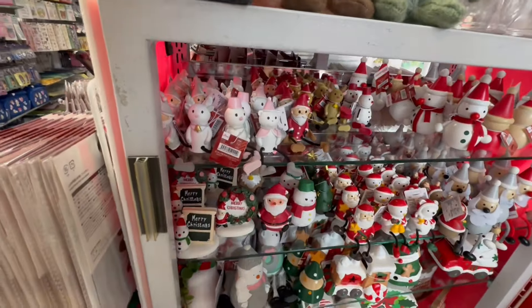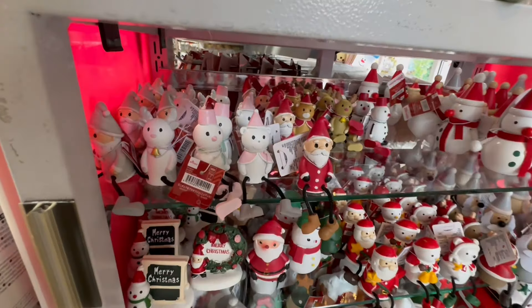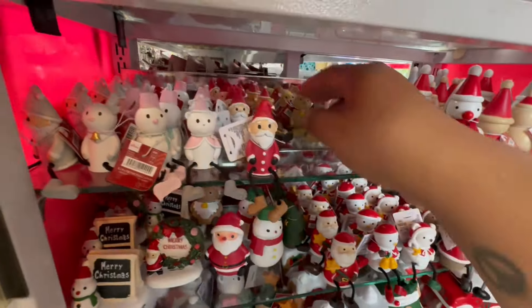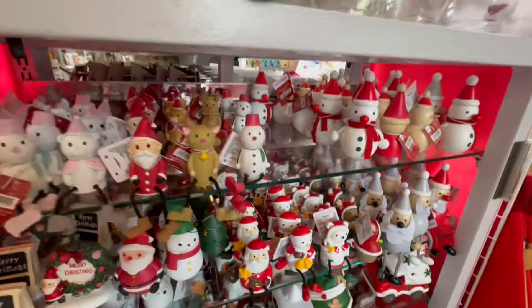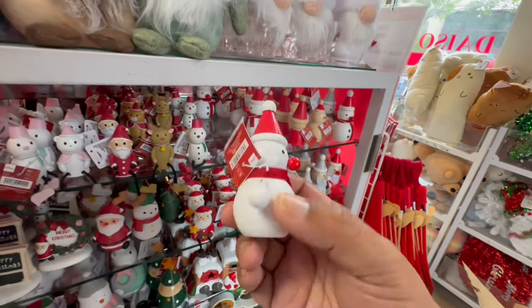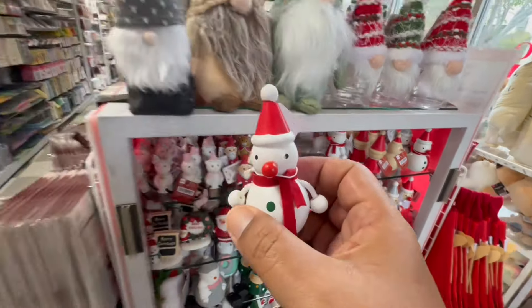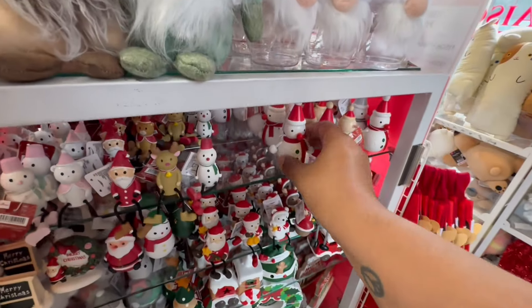Look at these little figurines — these are $1.75. They have the little dangling feet. How precious is that? Those are the little snowmen. And look at these — these are 200 yen, so that is $3.25. Wow, that's a little pricey for a little tiny figurine.